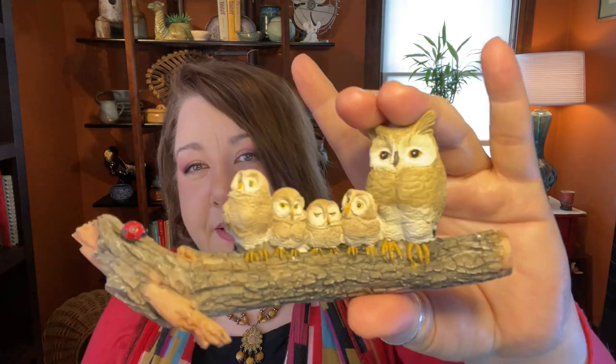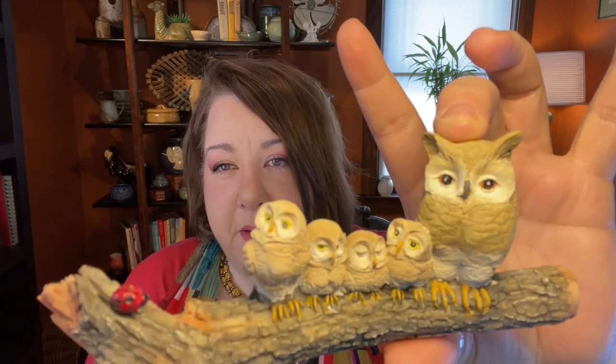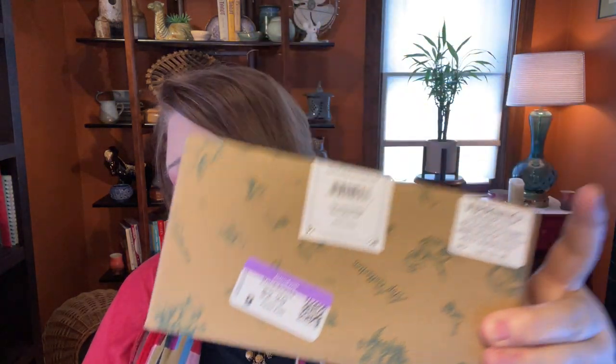Let's start with the first Goodwill haul from mid-January. I found two new-in-the-box resin sculptures — little miniature owls made by Top Collection. With the original packaging, I figured I could sell them easily on eBay, probably between $10 and $15 each. I paid $2.29 a piece — not big money makers, but when they're new in the box and easy to ship, you gotta grab them.